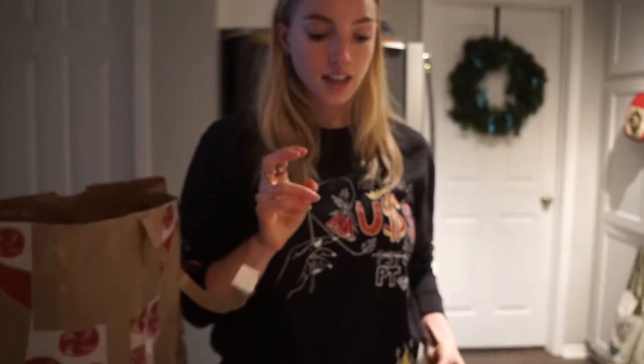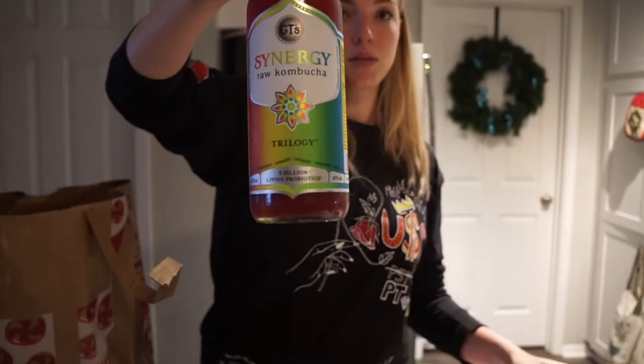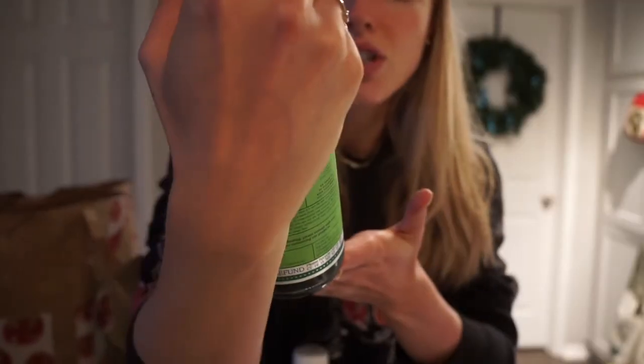I got some chicken thighs, which I love — I think it's the best part of the whole chicken. Organic ground turkey, Synergy kombucha — I got the Trilogy and the Multi-Green. The Multi-Green has kombucha, black tea, green tea, kiwi juice, Klamath Valley blue-green algae, spirulina, and chlorella.